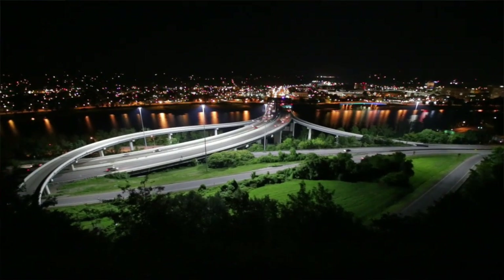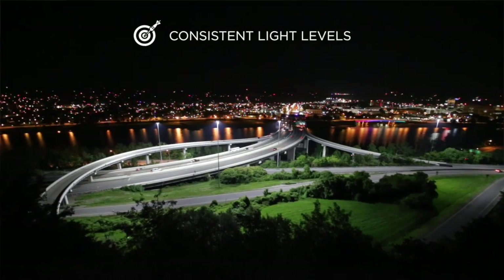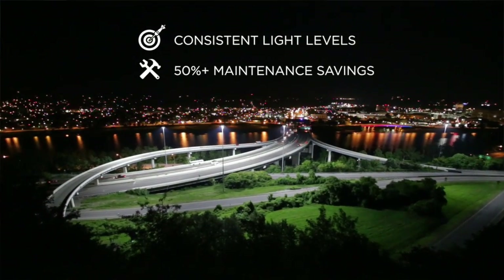With the LED, what you're basically doing is getting your light levels to where the customer wants them. They stay extremely consistent over the life of that system, and you're eliminating the maintenance cost.